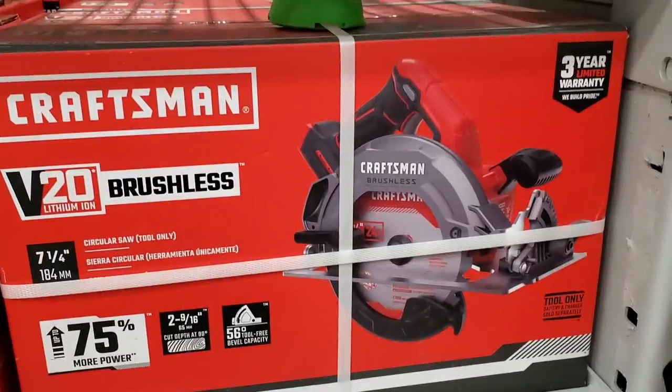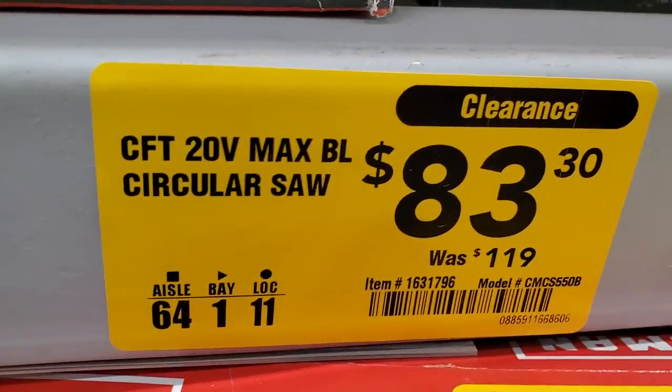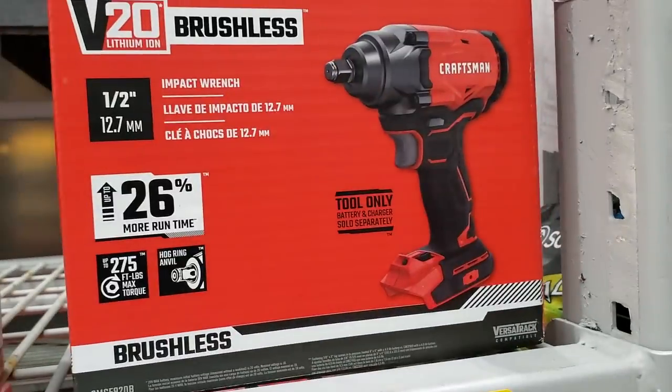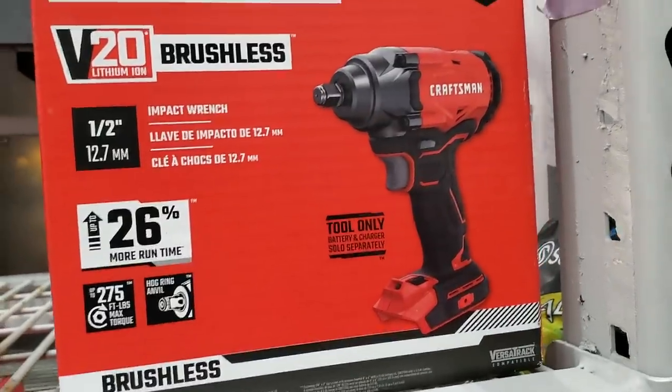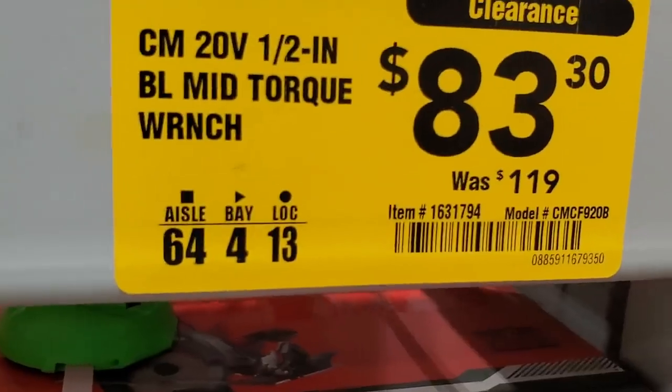Make sure you check out your Lowe's — there's a brushless circular saw here for $83, down from $119. Also got a mid-torque impact wrench for $83, down from $119 as well.